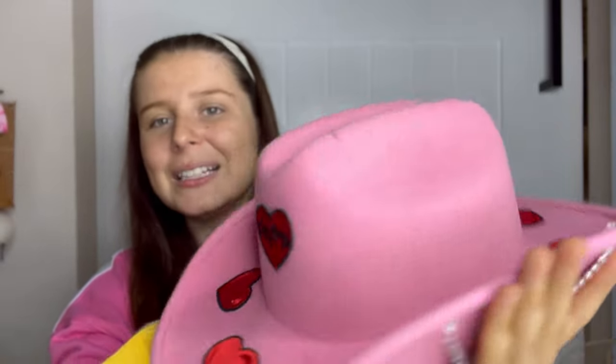I also got the hat to match the boots — obviously cowgirls! Oh my god, who is she? Look at that — it's got little Betty Boots hearts. It's the cutest little thing and it has these little diamond tips. So cute, obviously I had to get it!